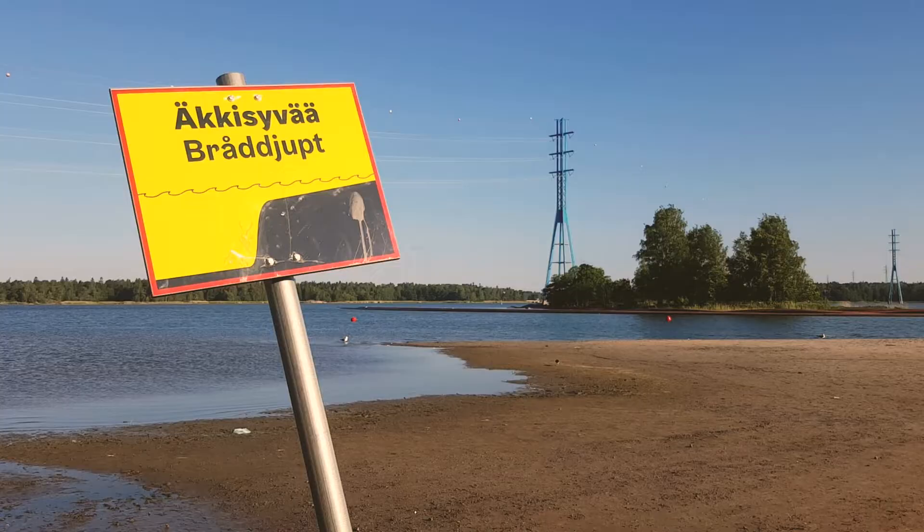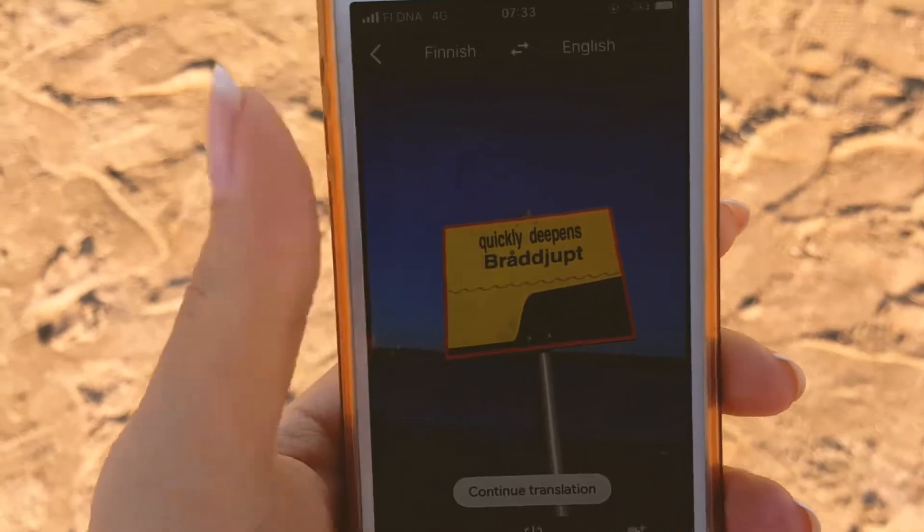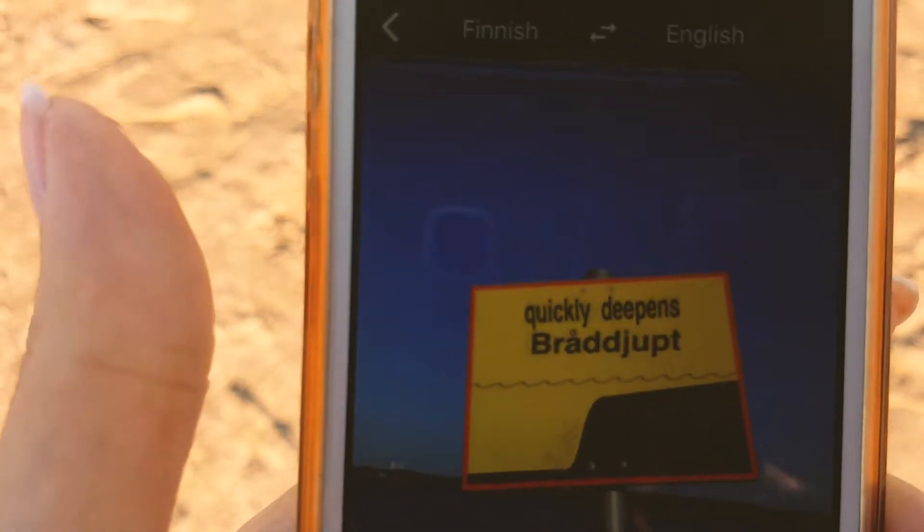It's also super windy. No one swims on the left side of the beach, and it made sense once I translated the sign to English.